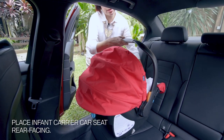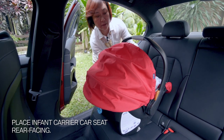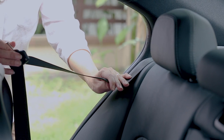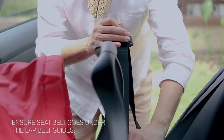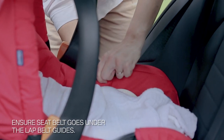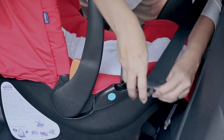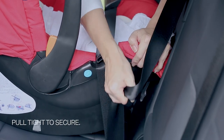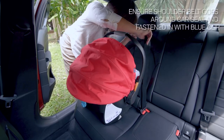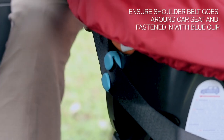Place the baby carrier on the seat and make sure it's rear-facing and the base is lying flat on the seat. Get the three-point seat belt and pull it across the seat. Make sure that it goes under the lap belt guides. Then you buckle up and pull tight to make sure it's secure. Bring the shoulder belt around and slip it into the blue clip at the back.